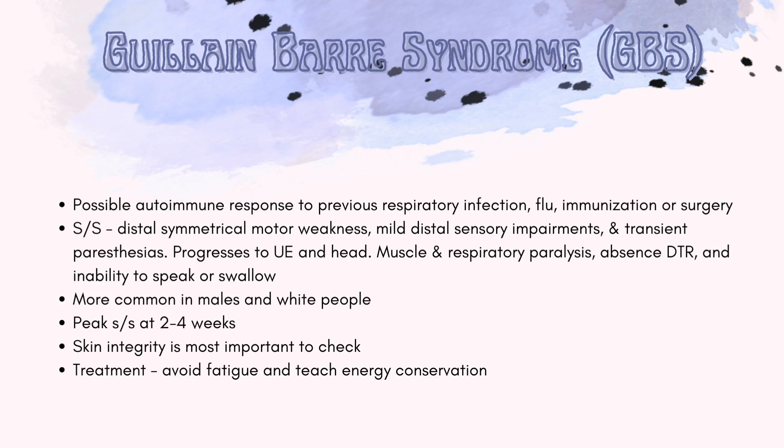GBS is more common in males and white people. Peak signs and symptoms occur at about two to four weeks. It is very important that we check skin integrity because we do not want breakdown of skin while the patient is unable to move, as we do not want pressure ulcers, which can get infected and lead to sepsis. Treatments include avoiding fatigue and teaching energy conservation methods.